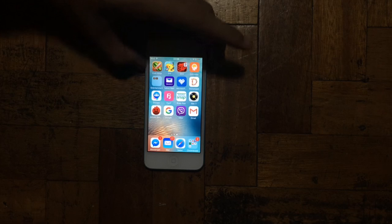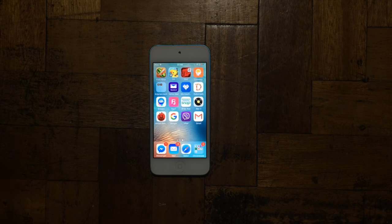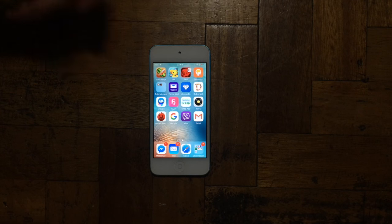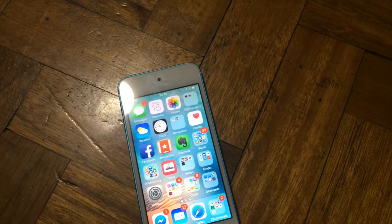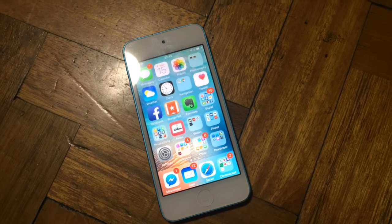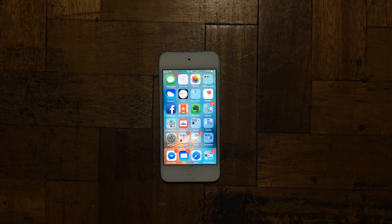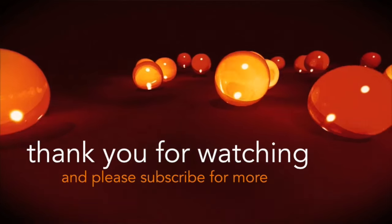The iPod touch 5th generation was released in September 2012 and it's already 2016, so we do expect it to get old and slow down. Even with that, it can still perform tasks like editing videos, editing pictures, and playing some games properly. That is it, guys — thank you for watching, and please subscribe for more.